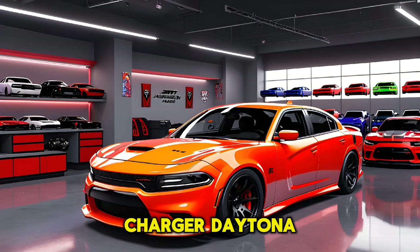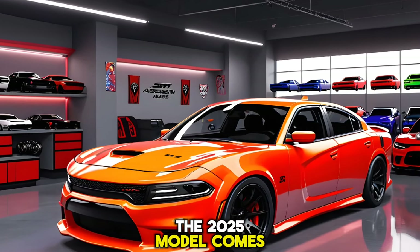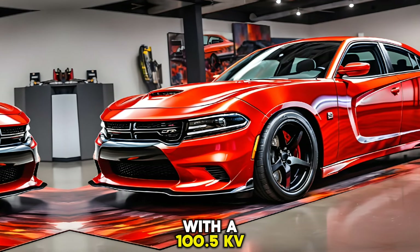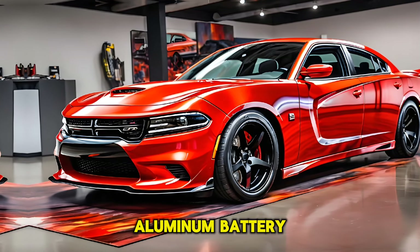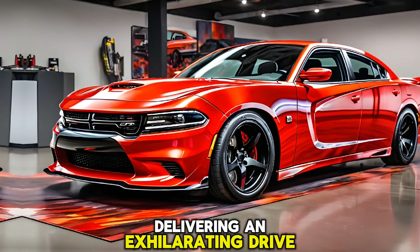Under the hood, the Charger Daytona doesn't disappoint. The 2025 model comes with a 100.5 kWh nickel-cobalt-aluminum battery that powers front and rear motors, delivering an exhilarating drive.